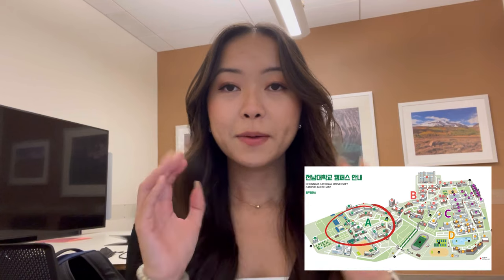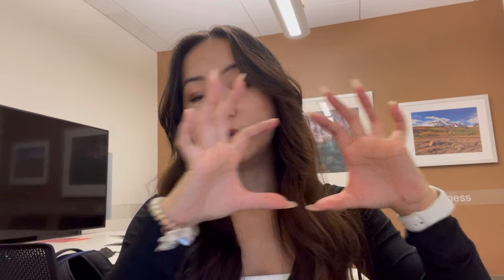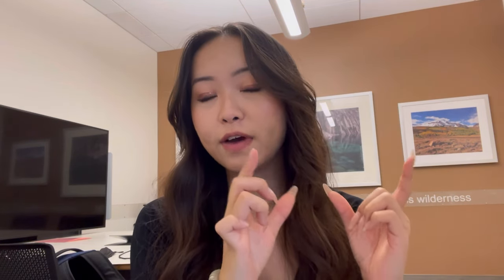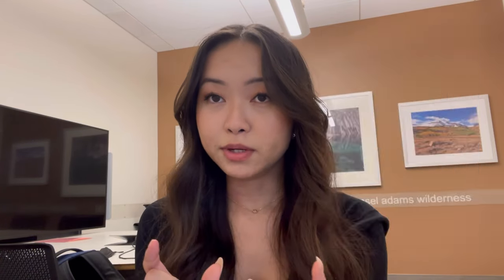The first thing you'll notice about the CNU campus map is areas A, B, and C. Each letter references the buildings — every building at CNU has a blue plaque on it with the corresponding letter and a number, and that's how you find your building. For example, B06 is going to be the Jinli building.